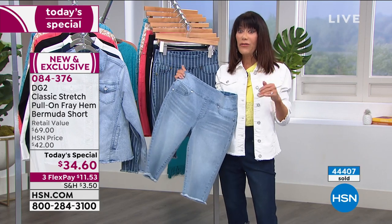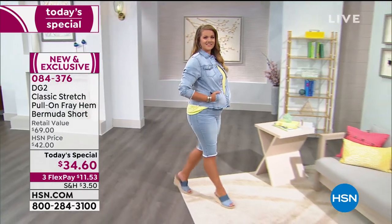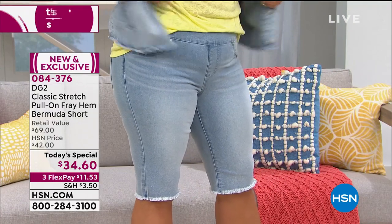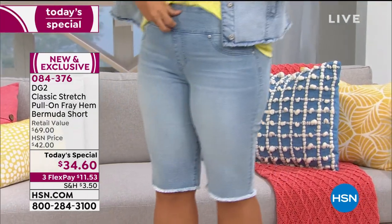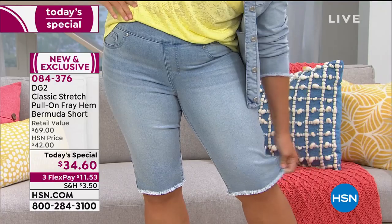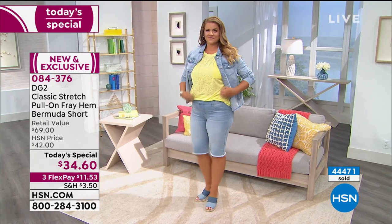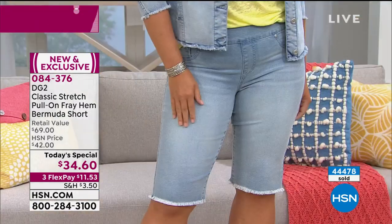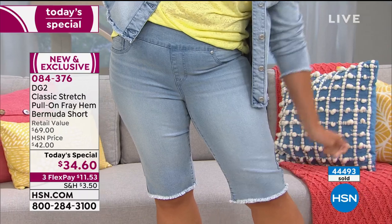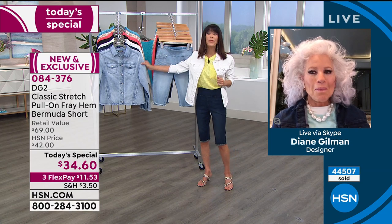Even at home - right now we're home, we're lounging, we want to be comfortable but we don't want to be sloppy. I'm telling you, you will put these on and say, 'just give me those Bermuda shorts, because I know they feel great and I look good at the same time.' The value - you're looking at almost a $70 retail for $34.60, with new updated classic stretch that is even softer than before, on three flex pay of $11.53.